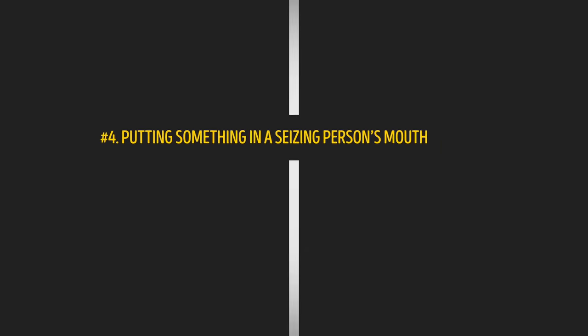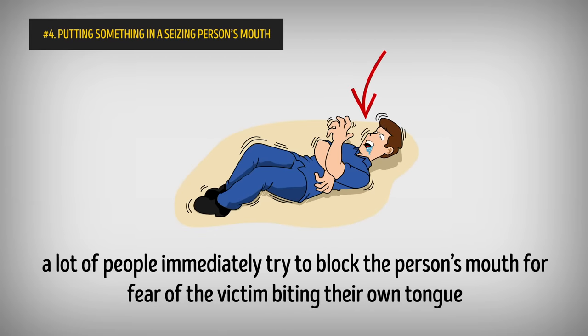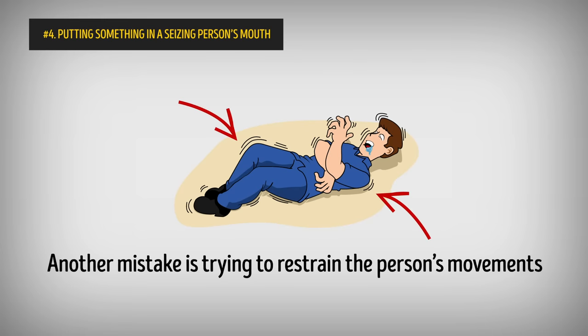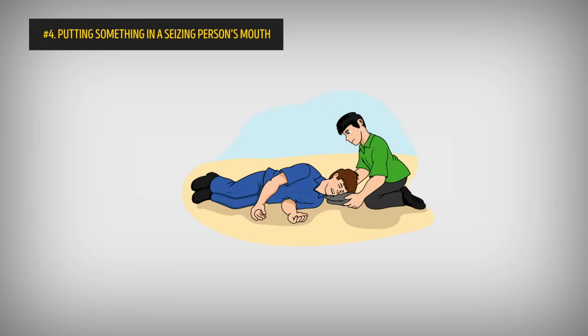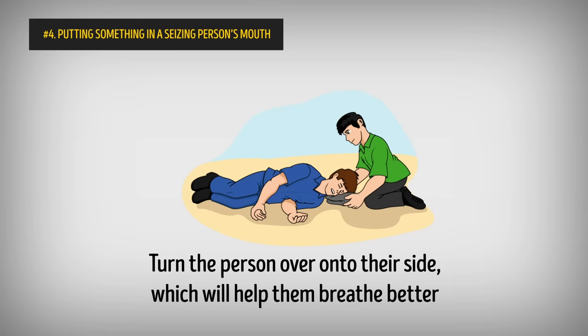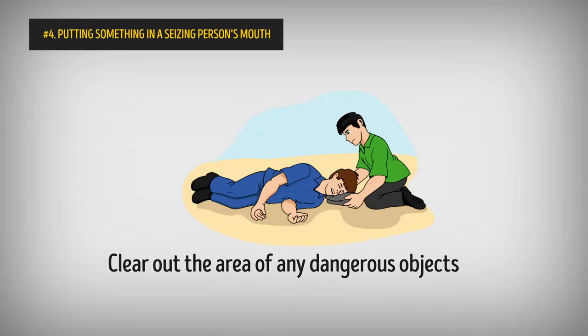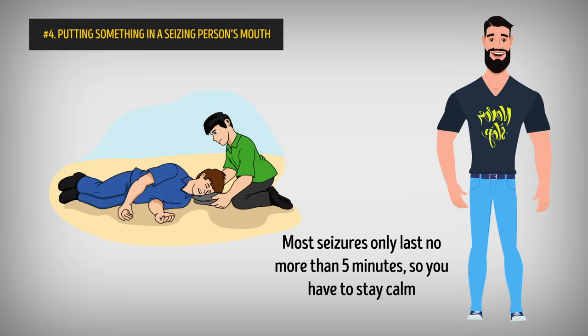Number 4: Putting something in a seizing person's mouth. In a panic-induced state at seeing someone having a seizure, a lot of people immediately try to block the person's mouth for fear of the victim biting their own tongue. This is actually dangerous for the victim and for the person trying to help. Another mistake is trying to restrain the person's movements. The thing to do instead is to turn the person over onto their side, which will help them breathe easier. Also, clear out the area of any dangerous objects the victim could hurt themselves on. Most seizures only last no more than 5 minutes, so you have to stay calm. If it goes past that, it's time to call for help.